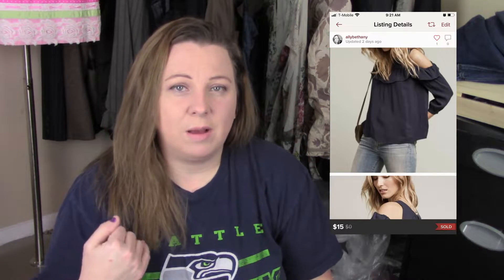The first thing that sold was this Anthropologie Maeve — just a cold shoulder ruffle top, really cute. I had it listed for about $20, accepted an offer of $15. I paid 50 cents for it, so I thought that was a decent profit.